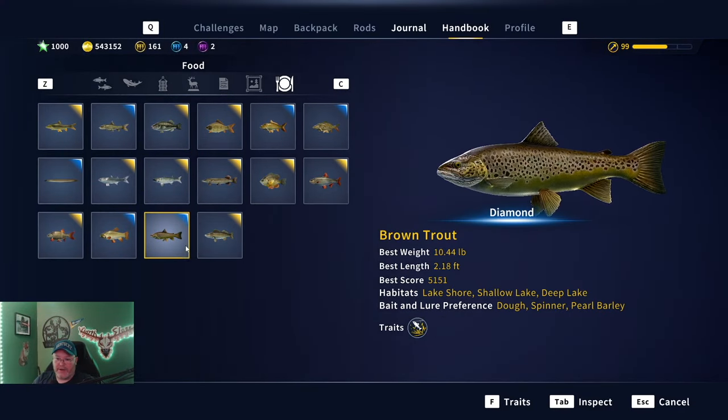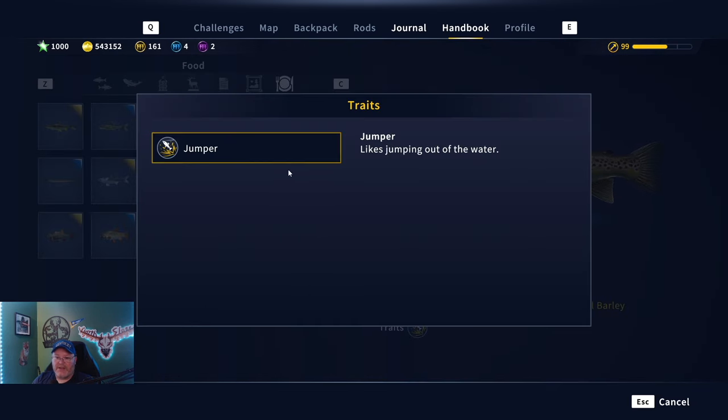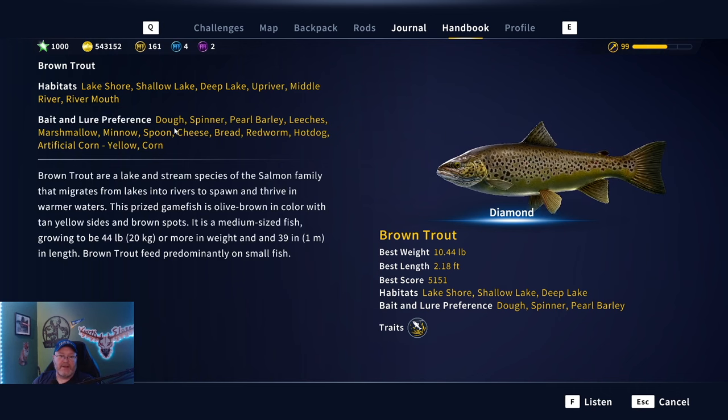We're using the number seven spinner — the utility tool of all. Let's check out the brown trout. My diamond was 10.44 pounds. They like dough, spinner, pearl, and barley, but I like that spinner. We've got a 10.44-pound diamond right there. Their traits — they like to jump, that's about it. They do like dough, spinner, pearl, and barley. And if you hit Tab: leeches, marshmallow, minnow, spoon, cheese, bread, red worm, hot dog, artificial corn, and yellow corn — but they are not bottom feeders.